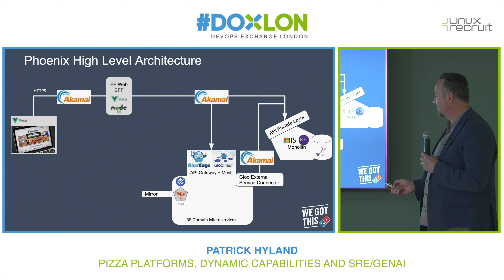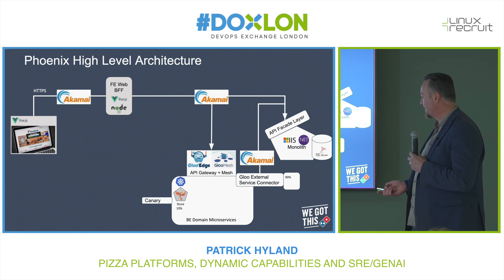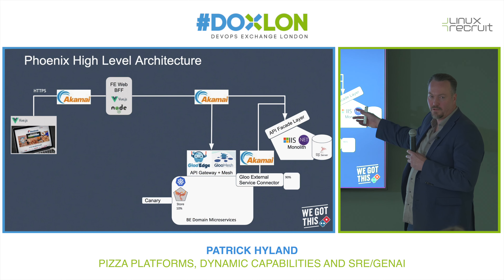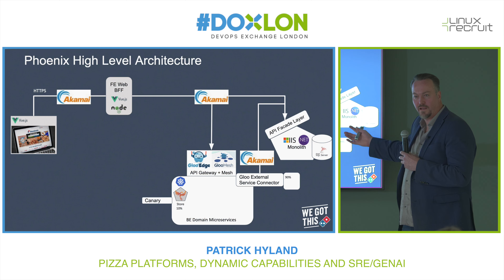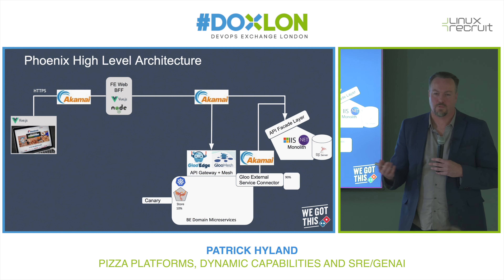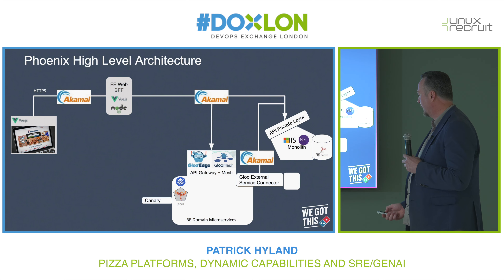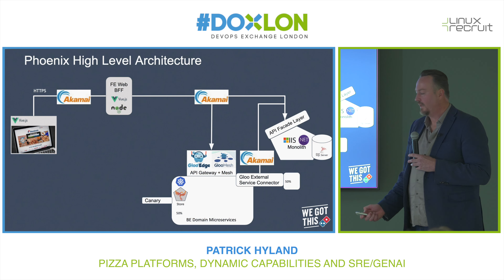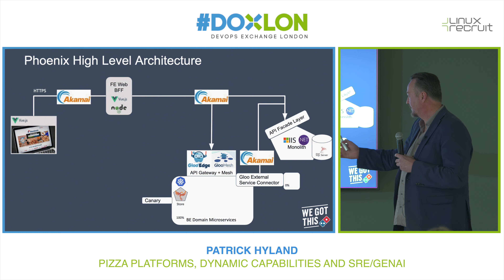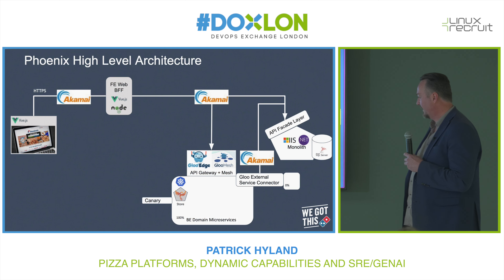Once we're confident the golden signals look okay, we switch to a canary configuration. The canary configuration starts to move a ratio across the Phoenix microservice and the API facade layer, using the external connector to place 90% of traffic onto the API facade and 10% onto the canary. We watch that for a day or two to make sure the golden signals are okay, then start to ramp up the ratio — 50/50, then finally 100%, which cuts StoreList completely off the API facade layer and into the Store microservice.